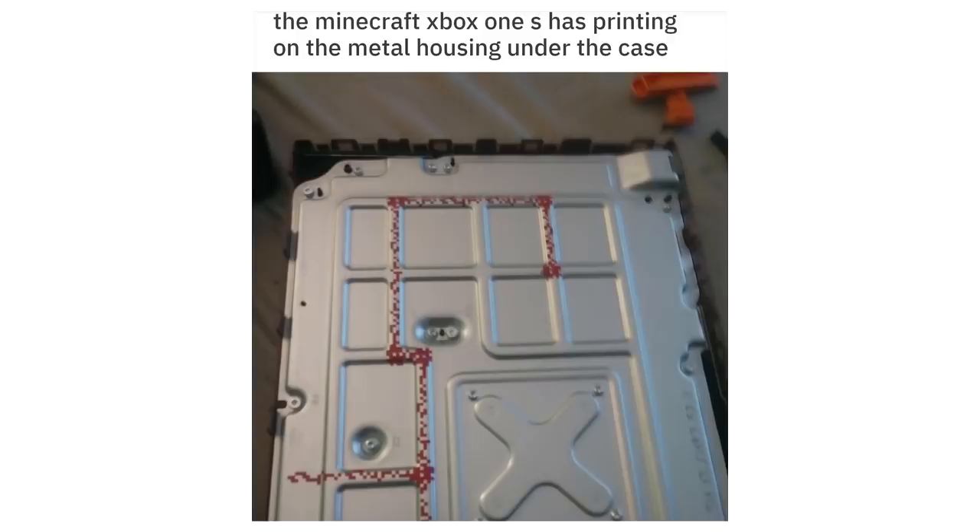The design of these balconies. The Minecraft Xbox One S has printing on the metal housing under the case.